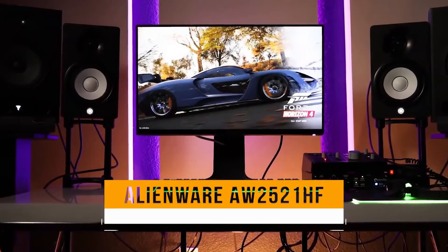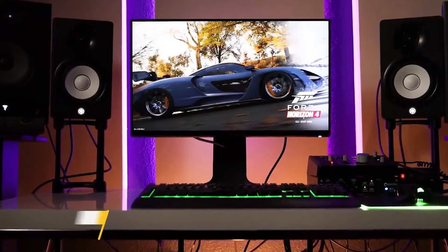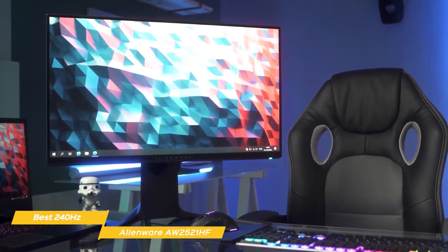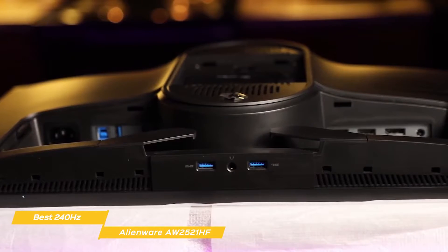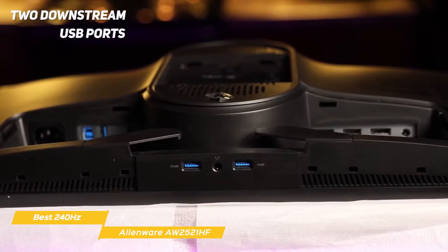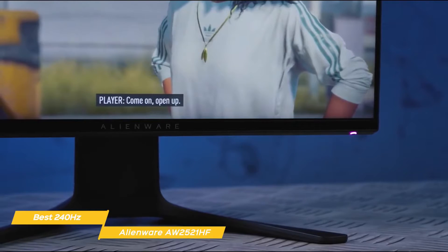Next, the Alienware AW2521HF, our pick for best 240Hz monitor for the money. There's a lot to like about the Alienware AW2521HF gaming monitor. With a great refresh rate, full HD resolution, and excellent response time, this monitor gives you a lot for the money. This 24.5-inch monitor has a sci-fi look, with a USB port for connecting to your computer, two downstream USB ports, HDMI inputs, a DisplayPort input, and a 3.5mm headphone jack.